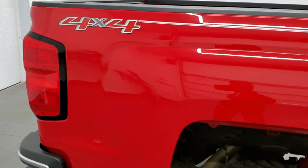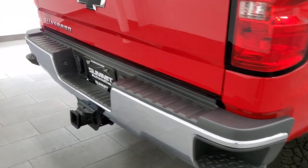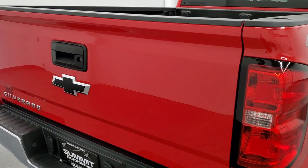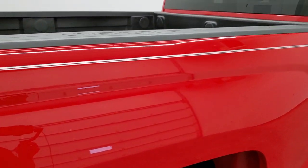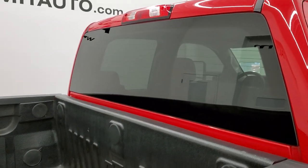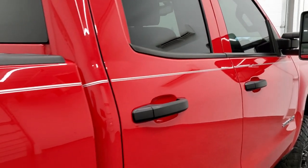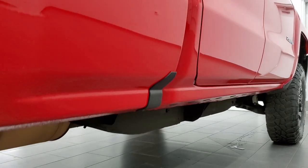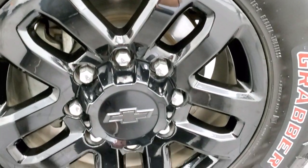We take these HD videos so if you are far away or even if you're close by and just cannot make the trip down but you're still interested in purchasing the truck, you can see the truck, hear the truck and have confidence in the vehicle before you even get here. So when you do get here there are absolutely no surprises and you can make a smart and informed buying decision from wherever you're at. And if this video helps you buy the truck, let your salesman know that you saw the video and that Brett sent you.